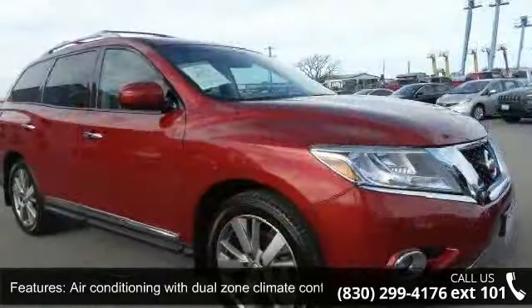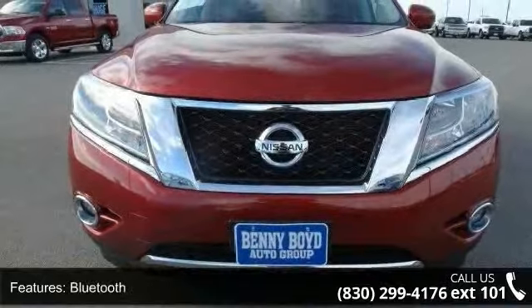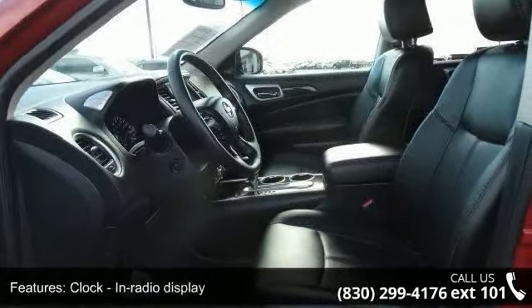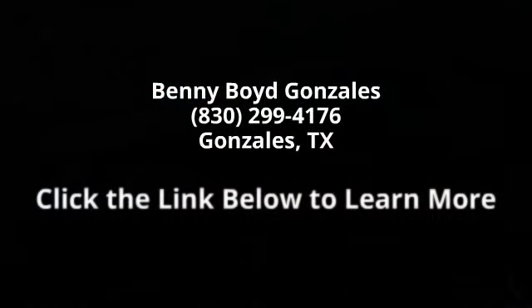This car won't be available much longer. Call now to schedule a test drive at our dealership. Thank you.